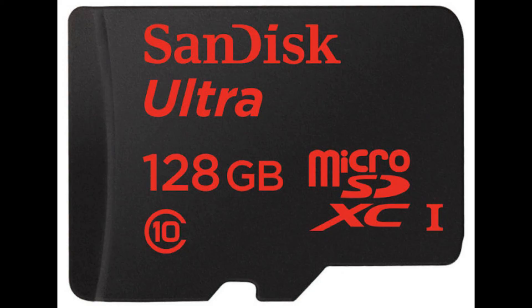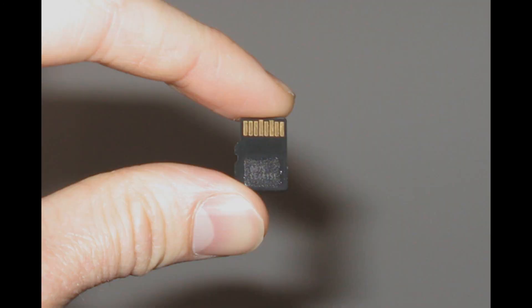SanDisk introduced its highest storage micro SD card at 128GB. This card has an enormous writing speed of about 10 Mbps. The largest micro SD card previously available was 64GB, and this doubles the storage. Now you can carry plenty of music, videos, photos, apps, and games all on your mobile phone. The new 128GB card can hold about 16 hours of full HD video, 3,200 photos, 7,500 songs, and 125 apps — all at a cost of just $200.